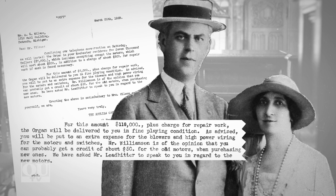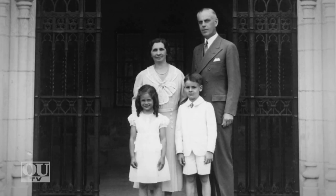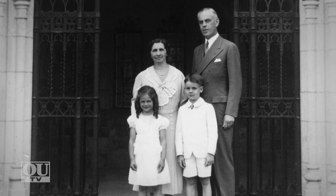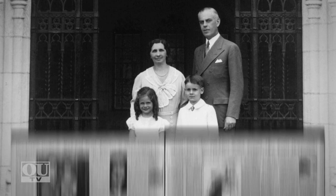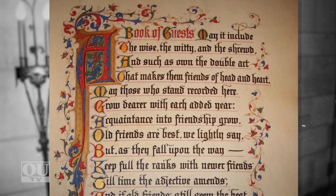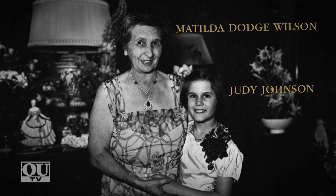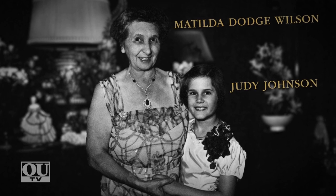The sheer size and scale of Meadowbrook's organ might suggest the family was particularly devoted to music. Yet none of the family was especially musical or even trained to play. On special occasions, Matilda Dodge Wilson would invite an expert to come out and perform for family and guests, and many of these occasions were recorded in the guestbook. Years later, Matilda's granddaughter Judy has fond memories of playing on the massive organ. Even though she didn't know many songs, Matilda enjoyed hearing her play on the oft-unused instrument.